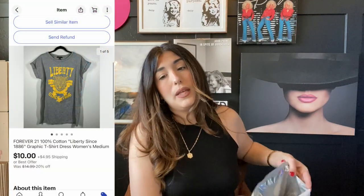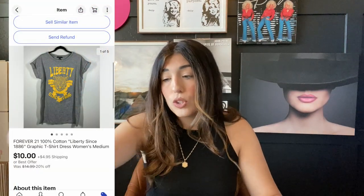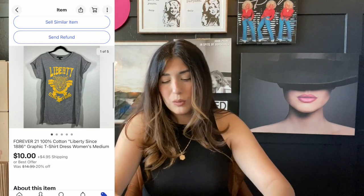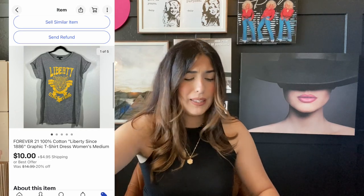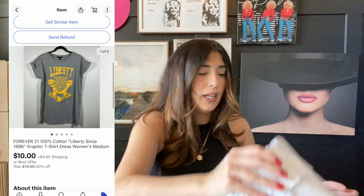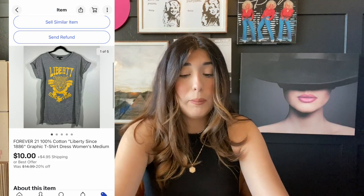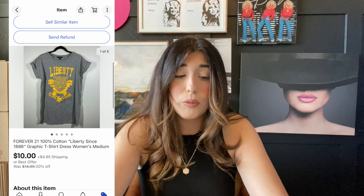The next item that sold is this Forever 21 t-shirt dress. This was actually an item I pulled from my own closet that I wore and loved. It sold for $10, which is not bad considering I only paid $18 new and only wore it a couple of times. That's a great tip — pull stuff from your own closet. That's literally how I started. It doesn't have to be expensive.